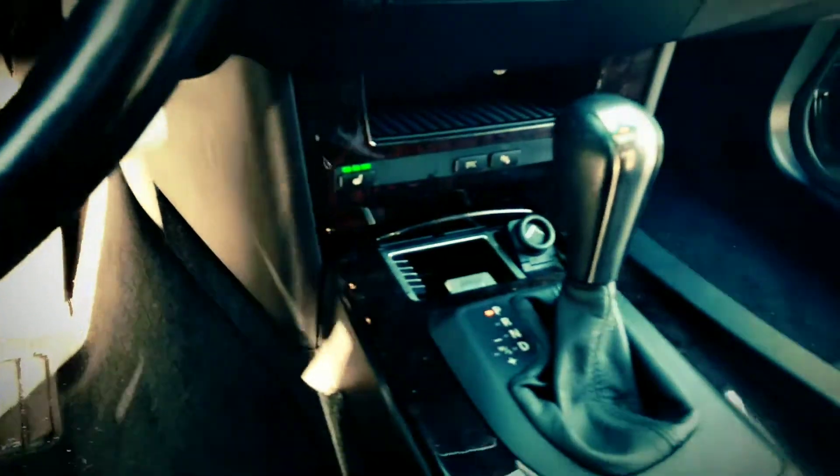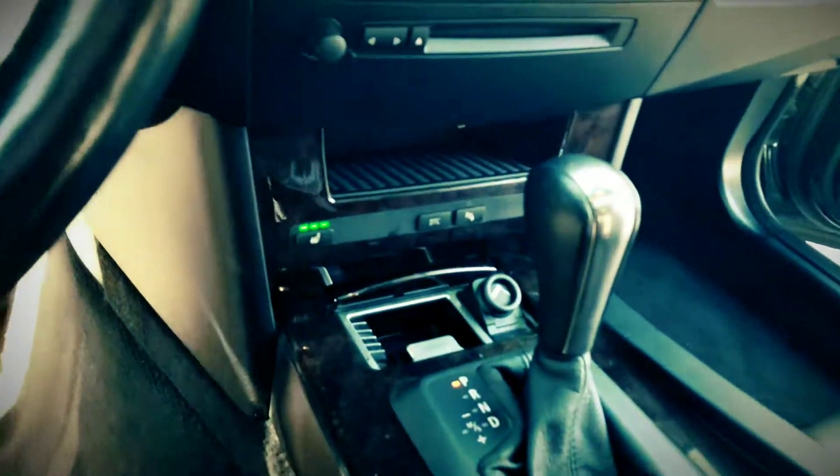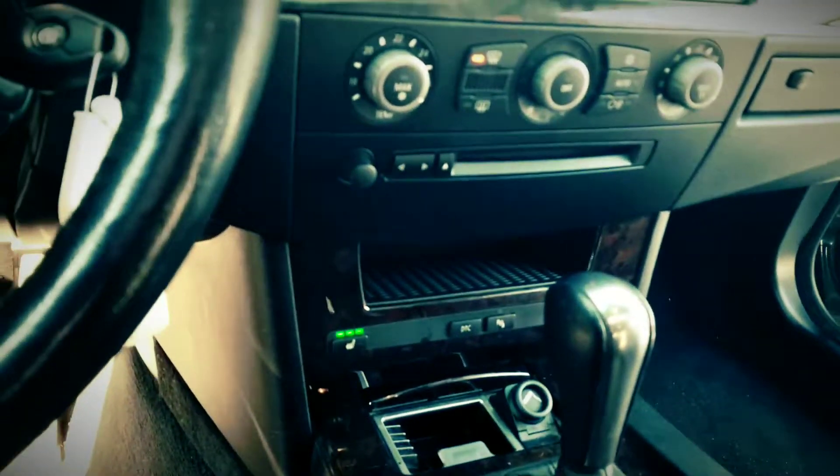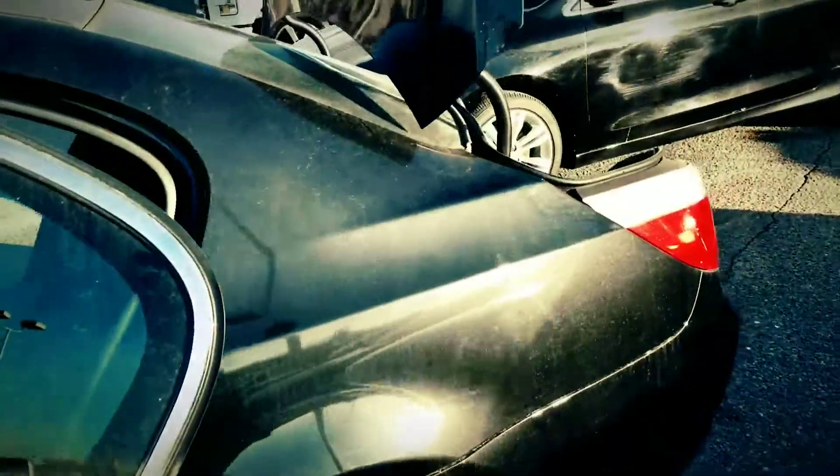Bluetooth hands-free, leather seats, power sunroof, heated seats, triptronic shifting. There's your onboard computer on the dash. It's a little cold so the tire pressure sensors are going off, which is quite common — my truck did this morning too.